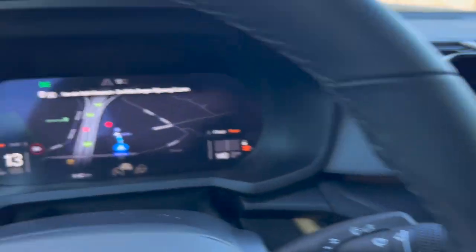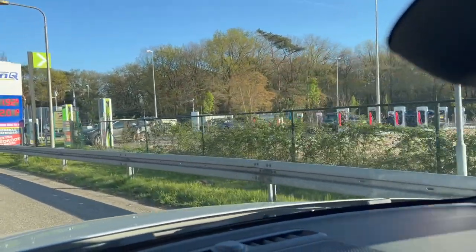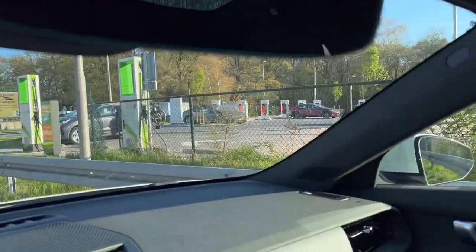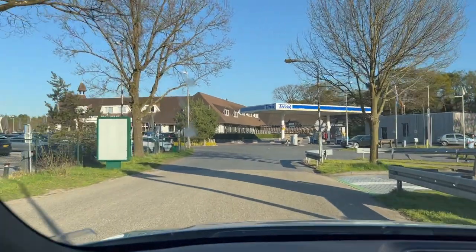Arrival with 31% charge, lots of range still, but doing a small charging test with the Polestar at the Tesla V3 supercharger in Ness at Hotel Wittebergen.